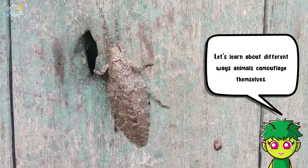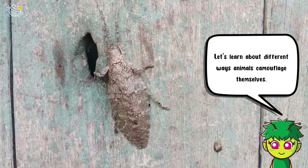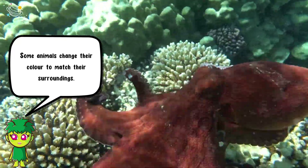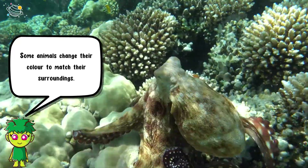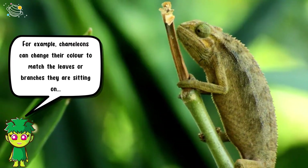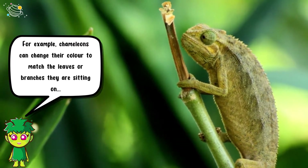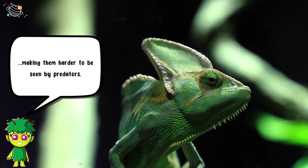Let's learn about different ways animals camouflage themselves. Color matching: some animals change their color to match their surroundings. For example, chameleons can change their color to match the leaves or branches they are sitting on, making them harder to be seen by predators.